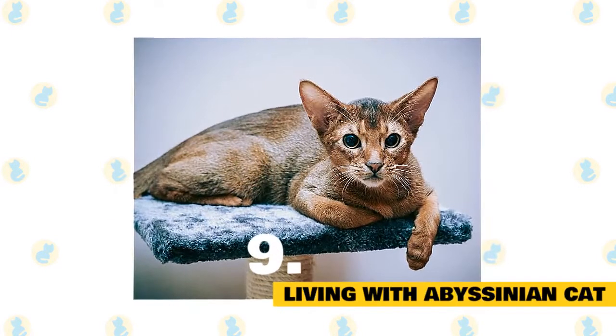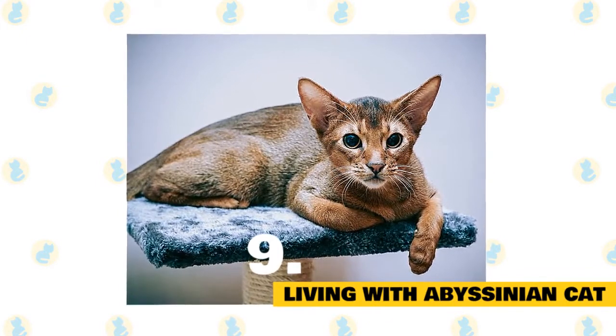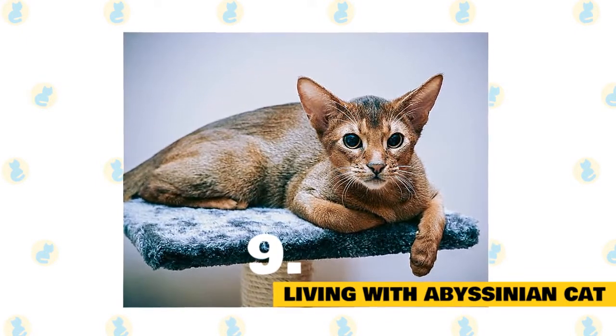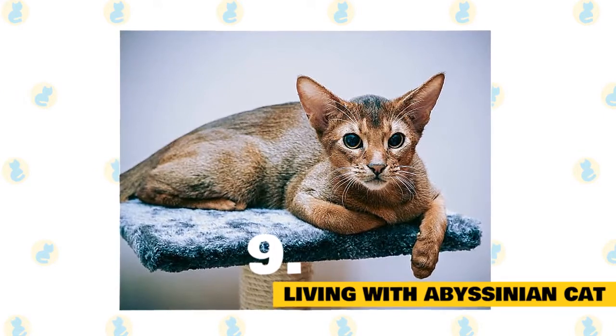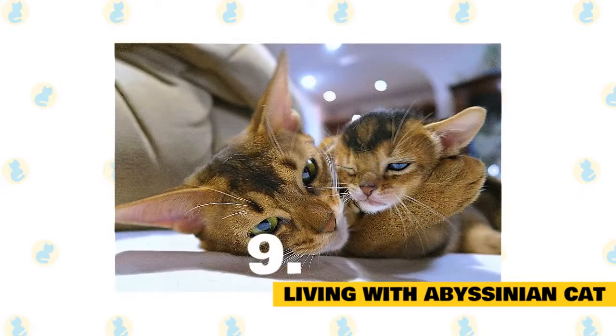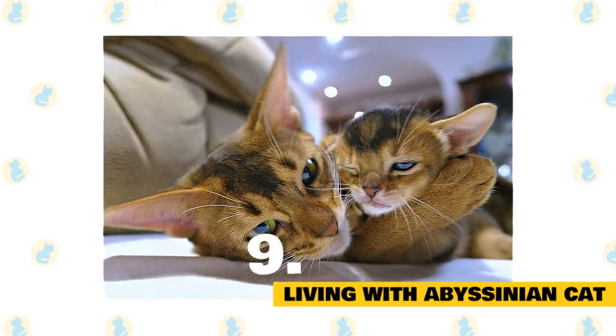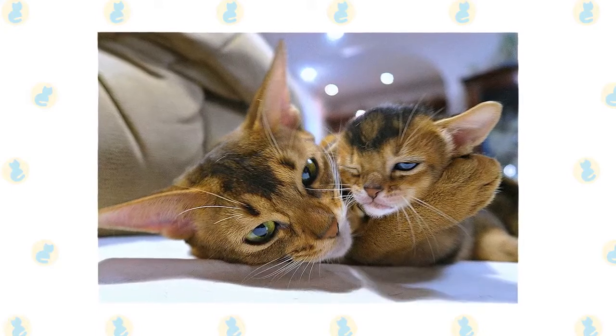9. Living with an Abyssinian cat. Abyssinians are active cats and generally will keep their weight under control with compensating exercise. They should have high perches and cat trees available so they can jump and climb. Abyssinians are social cats and like to have some company, which can be provided by having another cat or pet around when human companions are not at home.